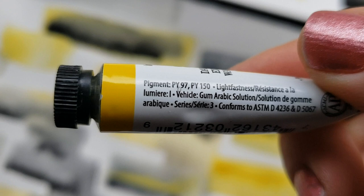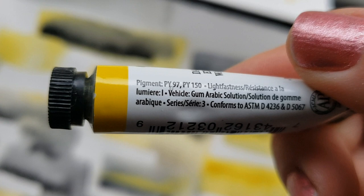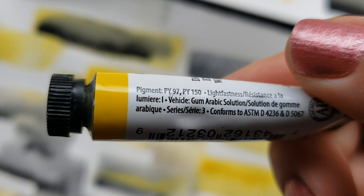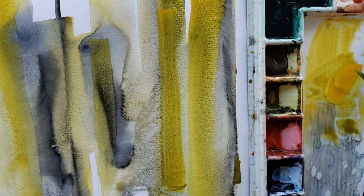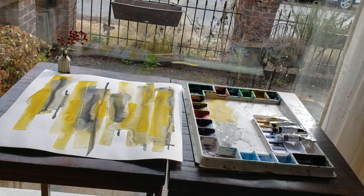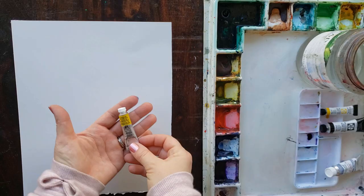When I did deeper research for this video I took a closer look at the pigment in my tube of Indian Yellow and it was completely different from what handprint showed. My tube has a mix of PY97 and PY150. PY97, or Hansa Yellow, is a light bright intense yellow, and PY150, or nickel azomethine, is described as sunny and intense — one of the most transparent yellows available. What a happy mistake, because I fell in love painting with it.